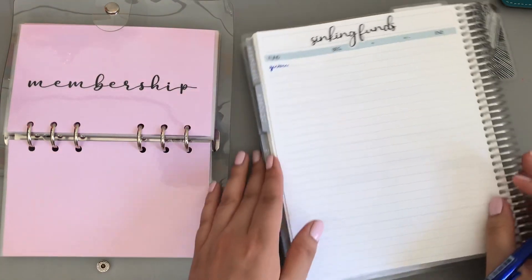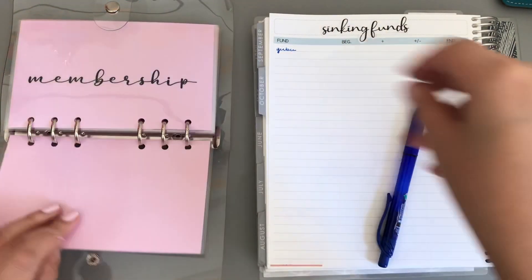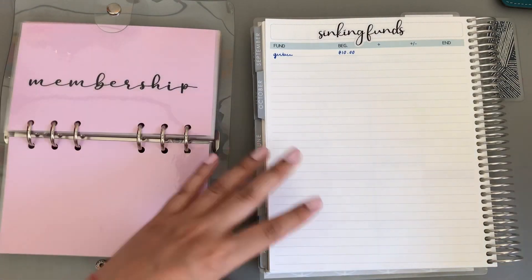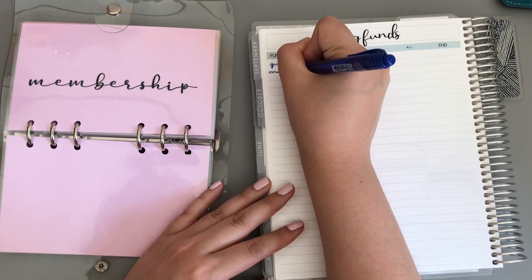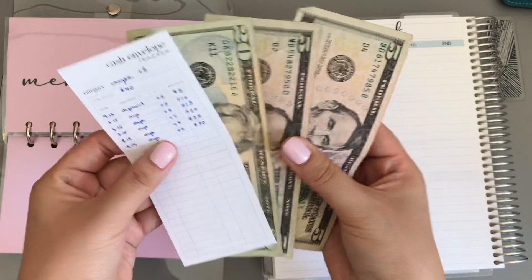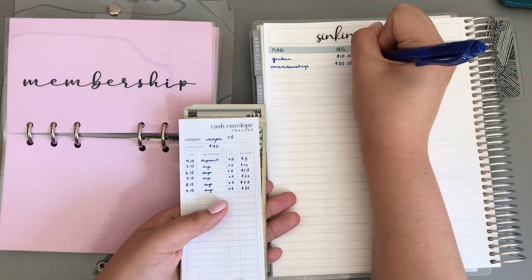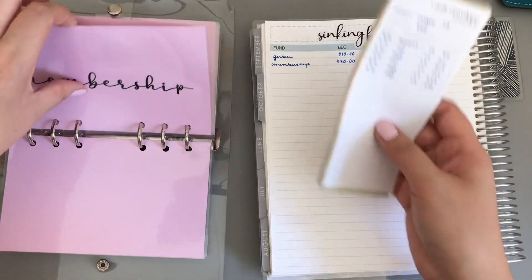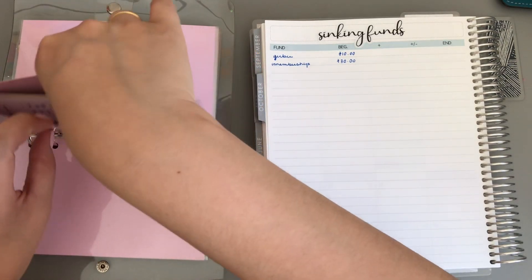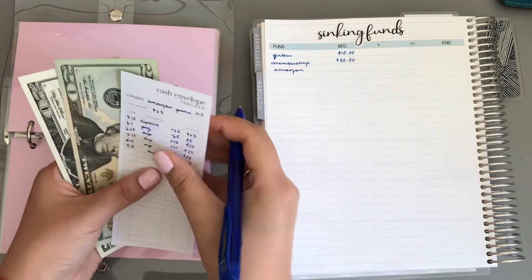Blue is my favorite color pen to write with. Gerber did not get touched — that still has $10. I'll let you know which ones I've touched because I'm going to have to note what I had in the beginning. Membership has $30. This is probably going to go because New York Sports Club charged me the membership fee this month — I just want to confirm before I pay it off. Amazon did not get touched, so Amazon has $40.